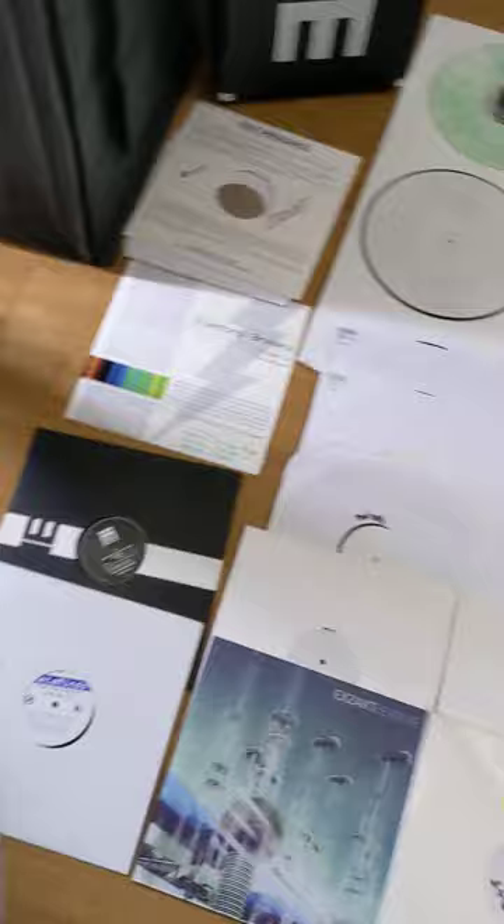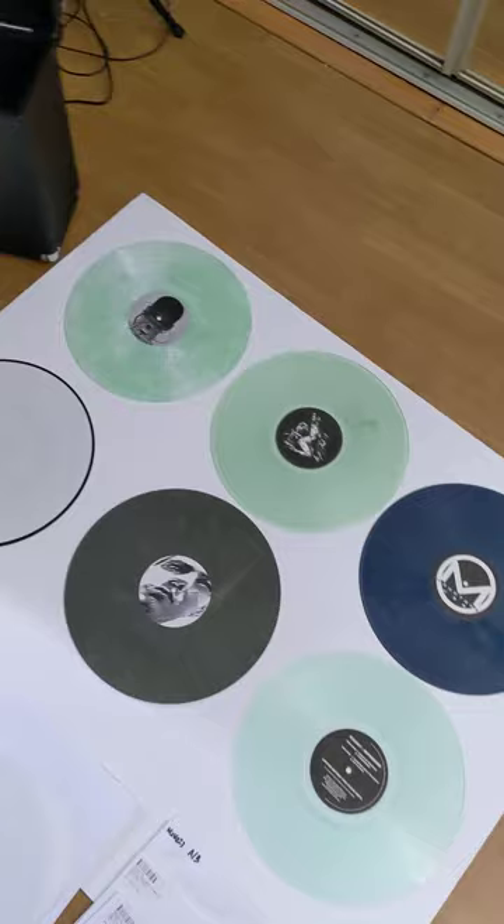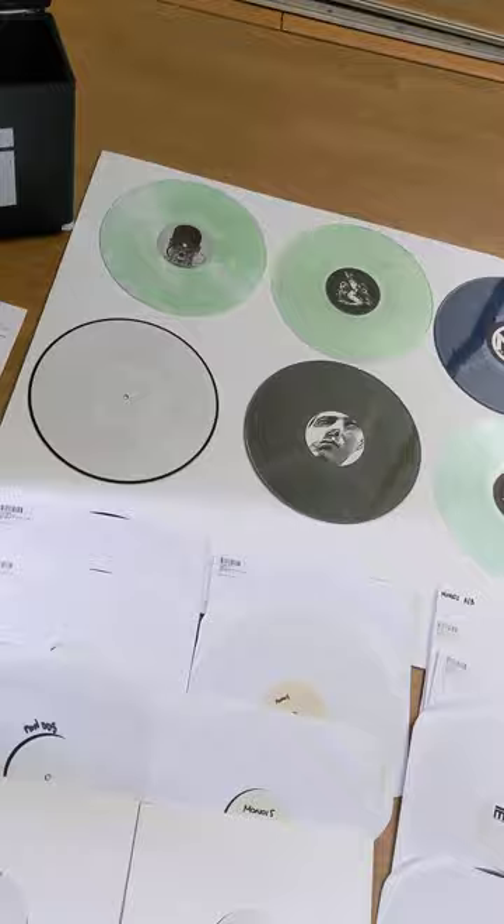This is for the most advanced Exact Monotone record collector fan. You don't even have to be a record collector, but if you're a serious deep cuts Exact fan, then this is for you. Let's go over this.